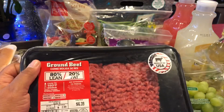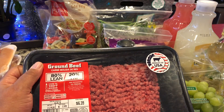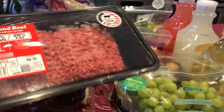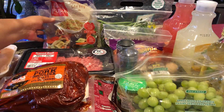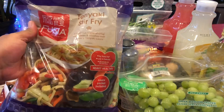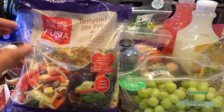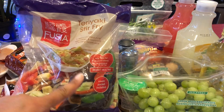Then we got some ground beef — 80 lean, 20 fat — at $2.89 a pound, so this came to $6.39. And back here we have some teriyaki stir-fry vegetables, which is so good. It's a blend of vegetables and noodles in a savory teriyaki sauce. We got two packs of these.